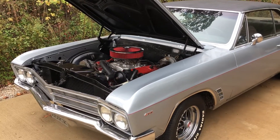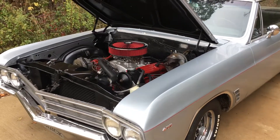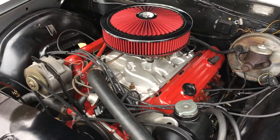I got my Buick out today, running it around a little bit. Nice 55 degrees fall day. The 455 is running sweet today.